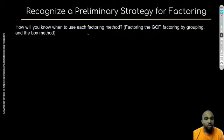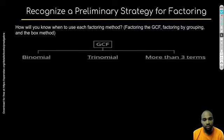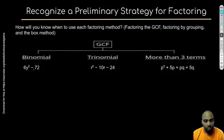How will you know when to use each factoring method? At this point we've talked about factoring greatest common factor, factoring by grouping, and using the box method. When looking at a binomial, you want to consider factoring out the greatest common factor. When looking at a trinomial, we can use our box method to figure out what the two binomials are going to be. And when you have more than three terms, we'll use grouping.